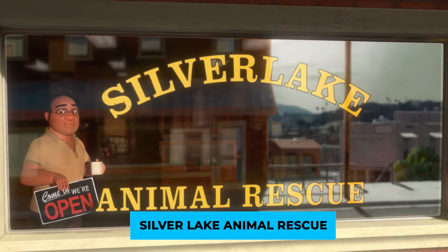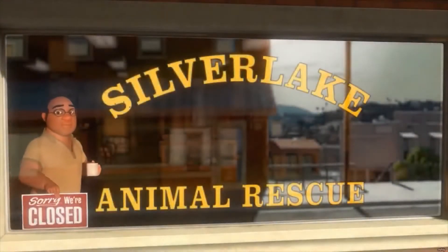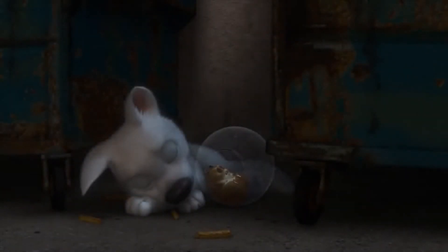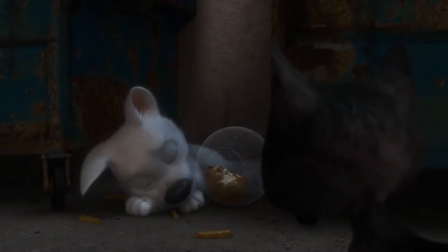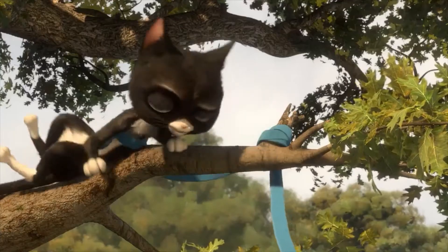And now, Silver Lake Animal Rescue. The animal rescue where Penny adopts Bolt when he's a puppy is called Silver Lake Animal Rescue. This is a reference to a neighborhood just 15 minutes away from the Walt Disney Animation Studios. In 1930, Walt Disney had his first giant studio built in this very neighborhood.